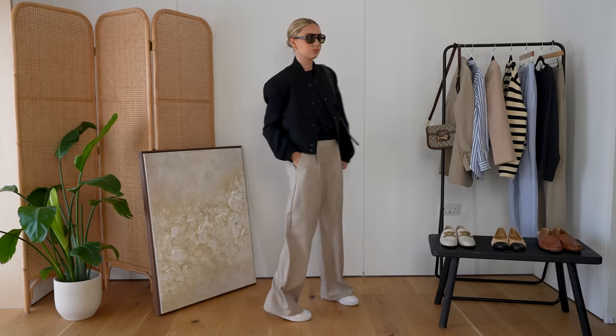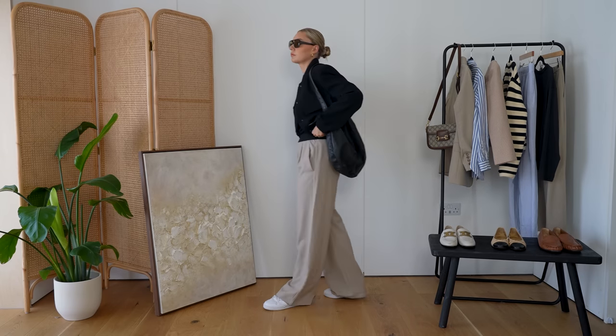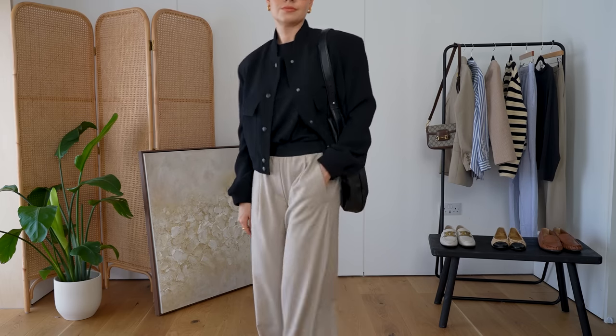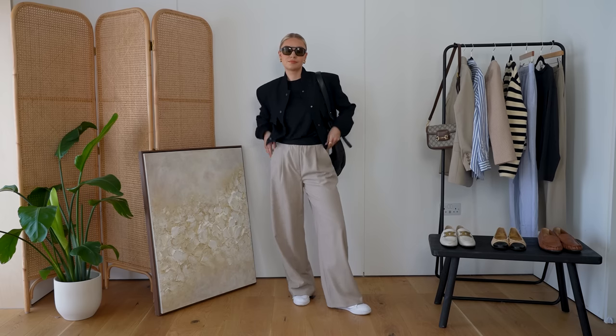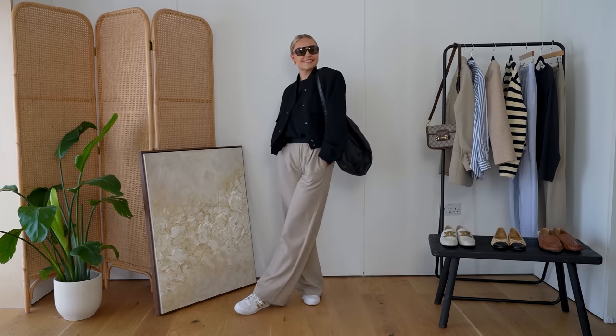Just another option — a bit more dressed down — with the jacket and a simple black t-shirt, these wide leg trousers from Reese give it a bit of a spring lift with that lighter shade. You could go for white trousers to make it a bit more formal, but this greeny colour dresses it down and keeps it casual — something that's not jeans. I've just popped it with some trainers to keep it really casual, and it's just another way to style this boxy jacket.